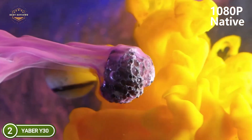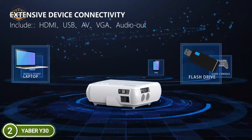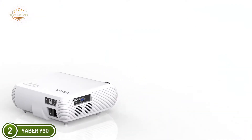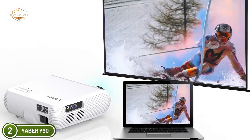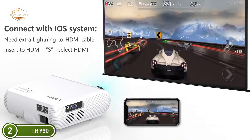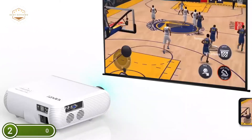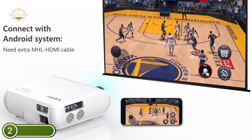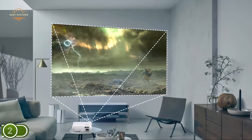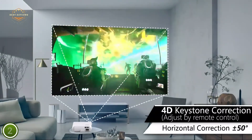It is equipped with an innovative high-refraction 5-layer glass lens, providing the highest quality video experience. The built-in 3W dual-stereo speakers feature an SRS sound system for an excellent auditory experience without external speakers. The latest advanced quiet cooling system has three fans running simultaneously, and SmartEco technology reduces lamp power consumption to prolong lamp life up to 100,000 hours.